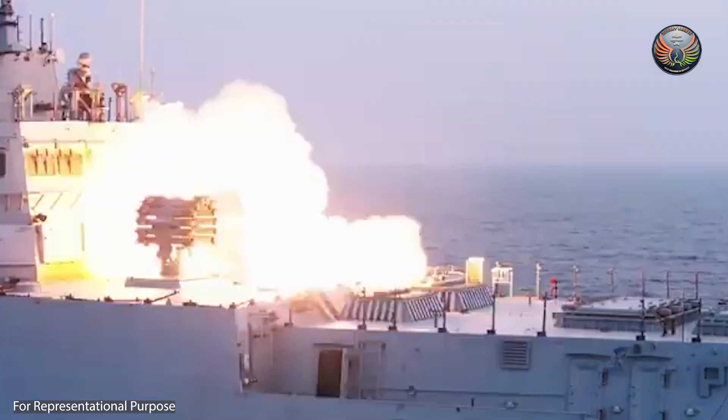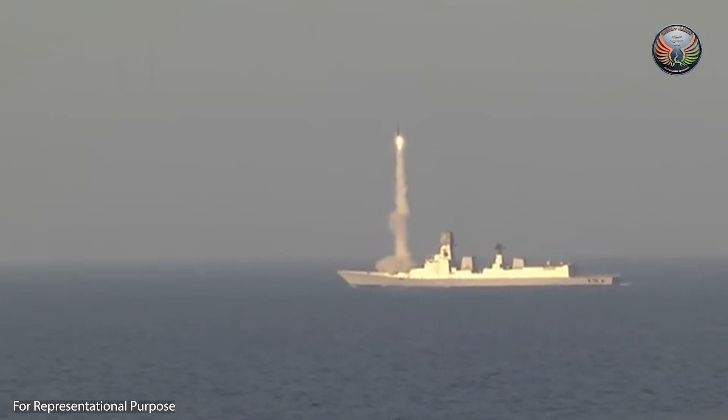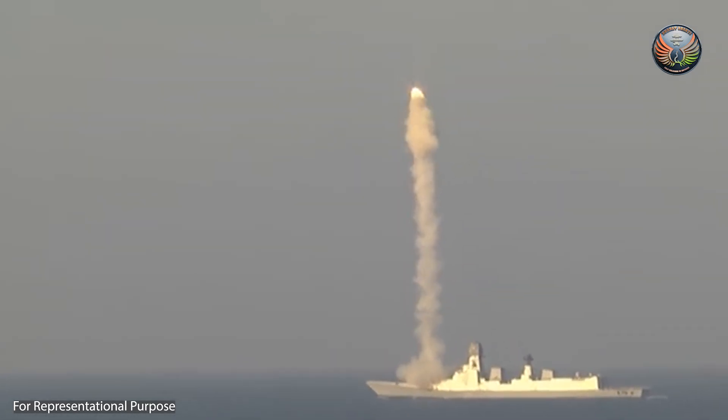It can counter threats from all directions, making it highly effective against anti-ship missiles and sea-skimming fighter jets that evade radar detection.